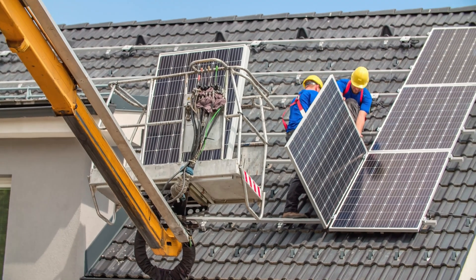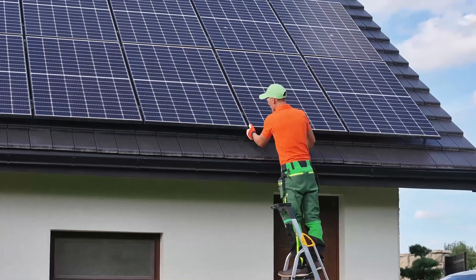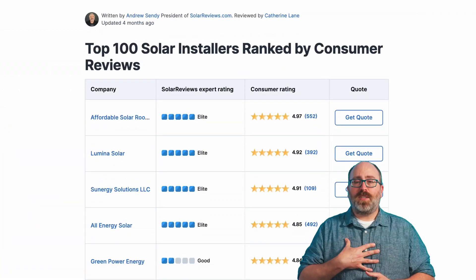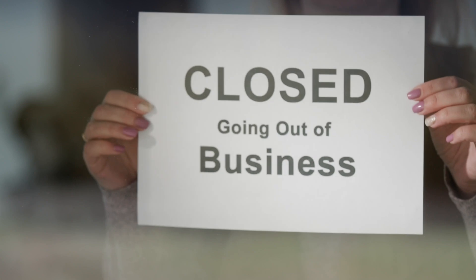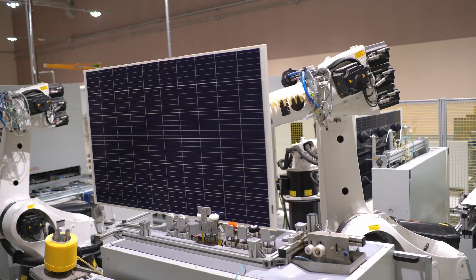Last, but certainly not least, research is your best friend. Find out which company installed the system and ask for a contact there who you can reach if something needs to be repaired in the future. You'll also want to know which panels and inverter system were installed and the warranties that come with that equipment. You can look up the company's review ratings online at solarreviews.com. We prefer local installation companies with good reviews that have been in business for five years or more — they tend to be more trustworthy. You might find that the installation company has gone out of business, which unfortunately does happen sometimes. In that case, be extra careful to ensure the system was built using components from major manufacturers, because their warranties should still be in effect. If you aren't sure which brands to look out for, we'll link our list of top picks down below, and that should be a good place to start.